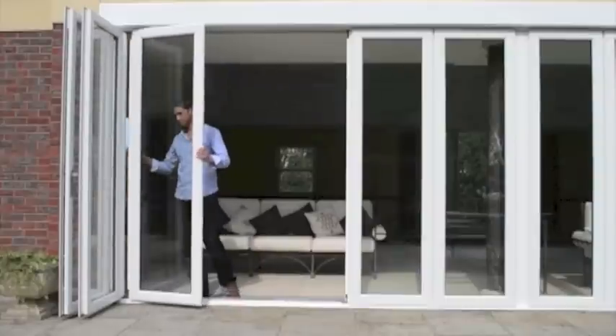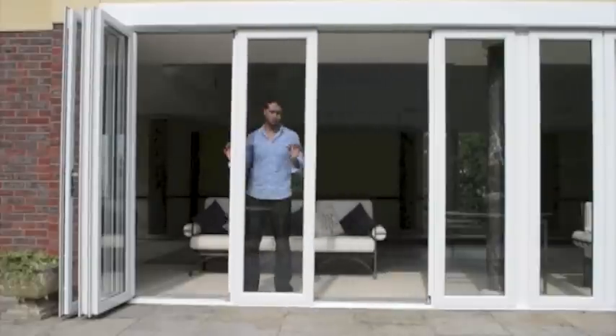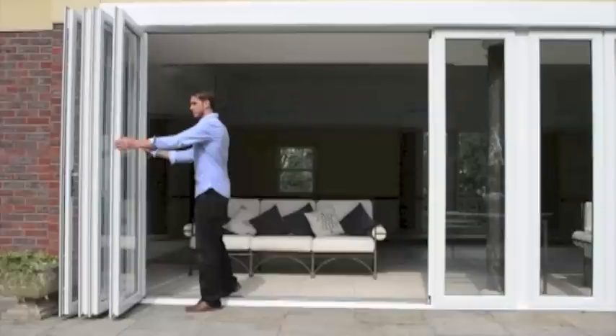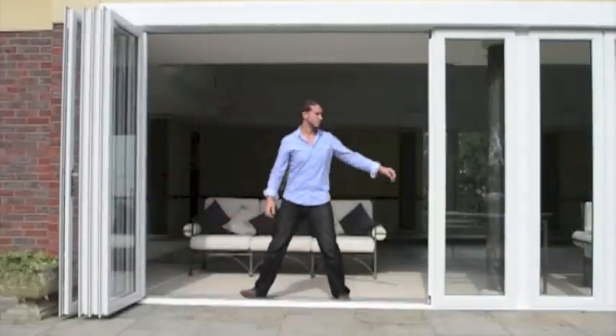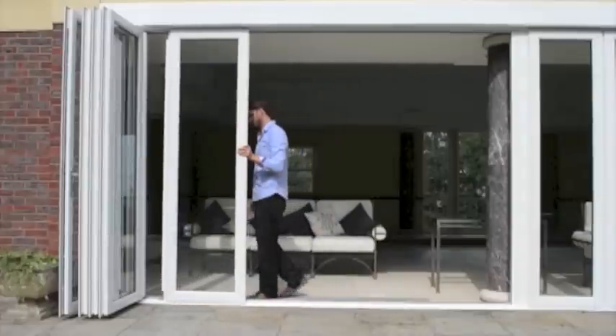The patented MagnaLine technology, which allows the doors to first slide to the side and then swing open, means that the door has virtually no visible hardware, making New Wave doors the cleanest and most strikingly beautiful patio doors available.